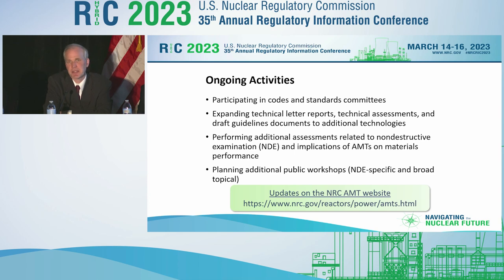In addition, we're performing assessments supporting these reviews, such as evaluating the effectiveness of NDE technologies to adequately characterize these new materials and processes, as well as evaluating the implications of unique microstructures that may arise with these new technologies and what those mean with respect to long-term performance.